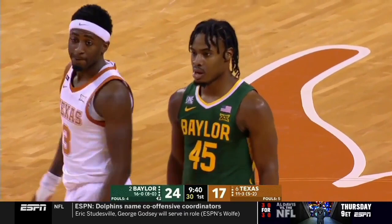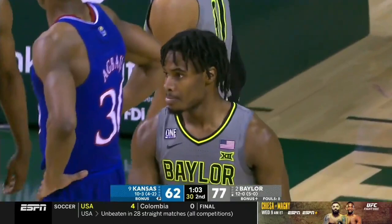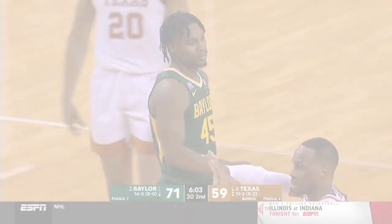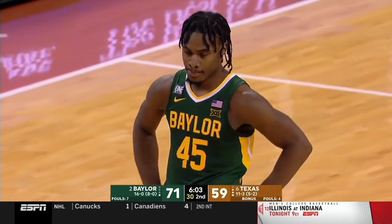Davion Mitchell ended his junior season at Baylor by becoming national champions with the Bears, and also boosted his draft stock. In just a few years, Mitchell went from unknown Auburn transfer to Naismith Defensive Player of the Year, while also averaging 14 points per game. At 6'2 with a strong 205-pound frame, coupled with his athleticism, dynamic driving, and playmaking, Mitchell has emerged as a real option for teams in the top 10 of the 2021 NBA draft.